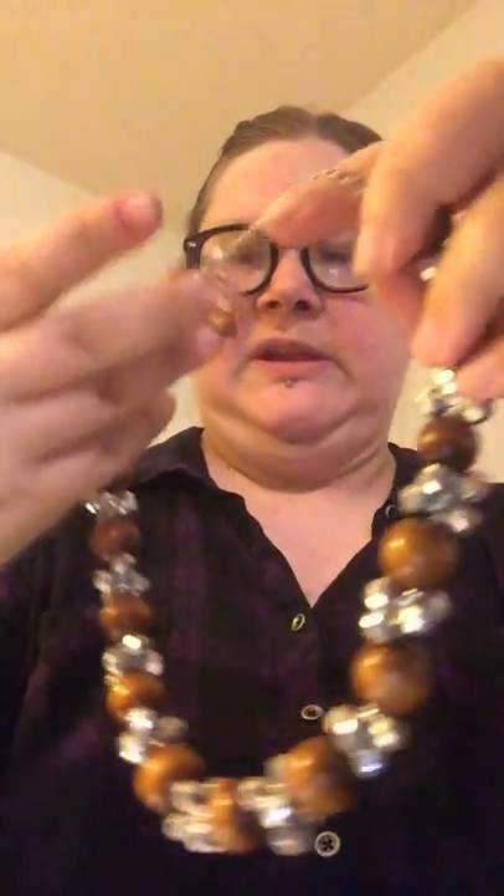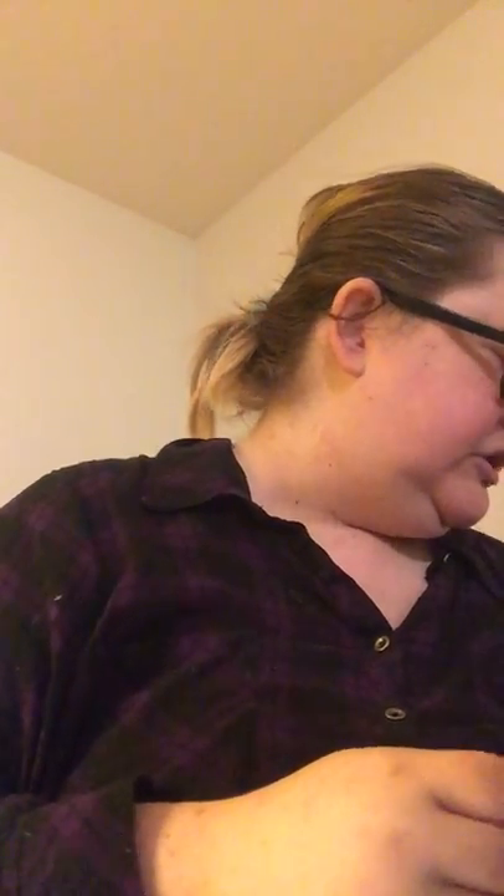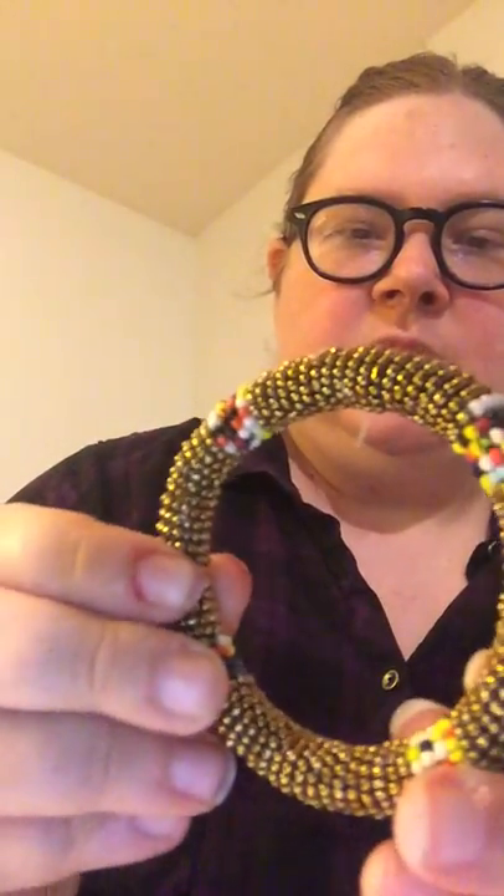That's a cool chunky necklace with wooden beads and sparkly beads mixed in there. That's adjustable and in great condition. Then there's a neat bracelet — it's surrounded in thick, kind of brass or bronze tone beads, with little rainbow ones every so often. That's a neat piece.